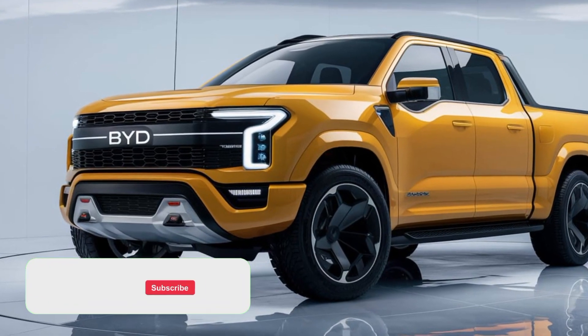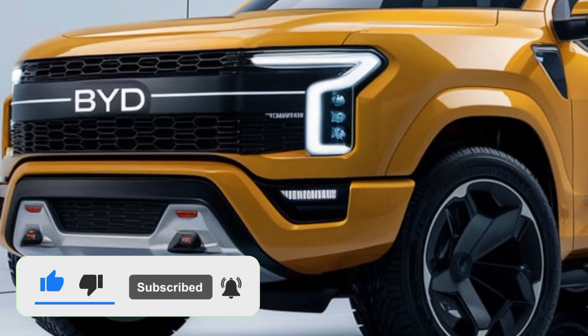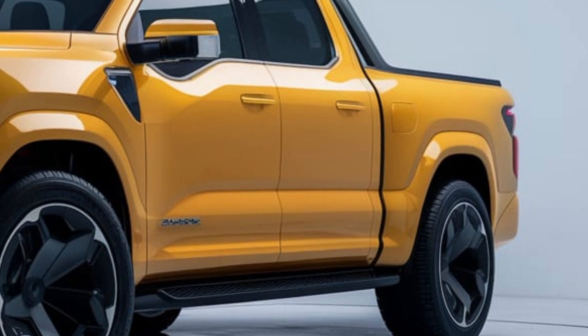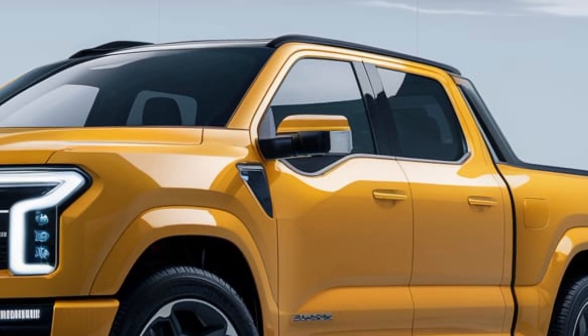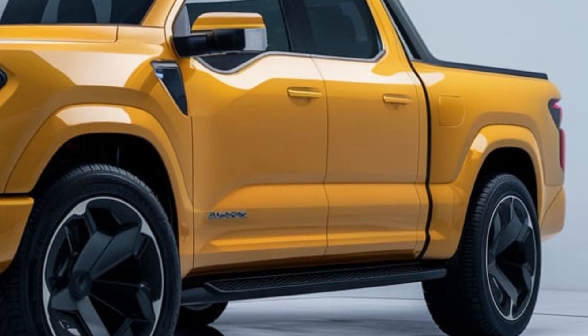Exciting news for truck enthusiasts. The all-new 2025 BYD Shark 6 pickup truck is set to shake up the market with its impressive capabilities and innovative features. Let's dive into the details of this remarkable vehicle. Designed to tackle even the toughest terrain, the Shark 6 boasts a powerful and efficient electric powertrain that delivers an exceptional driving experience.